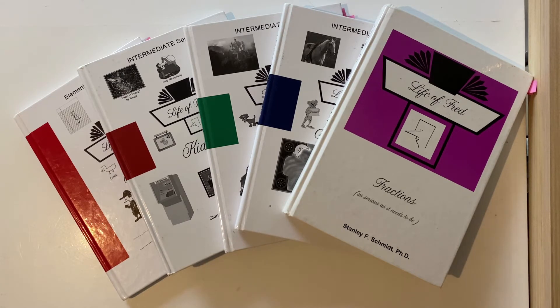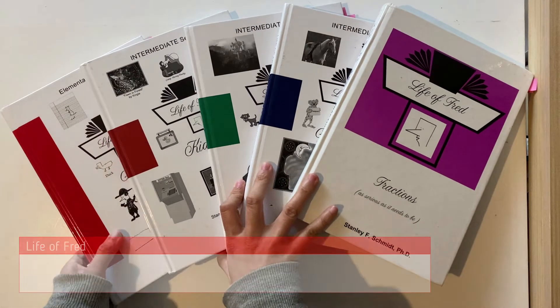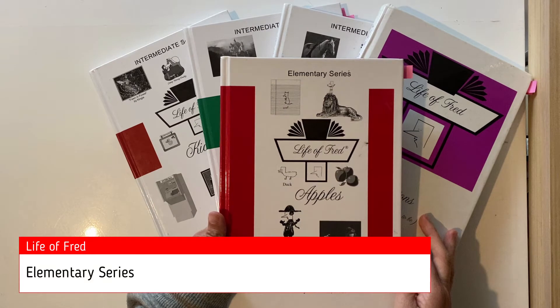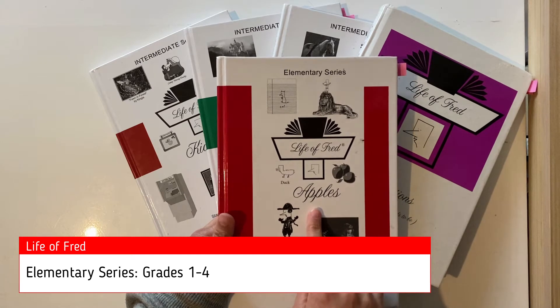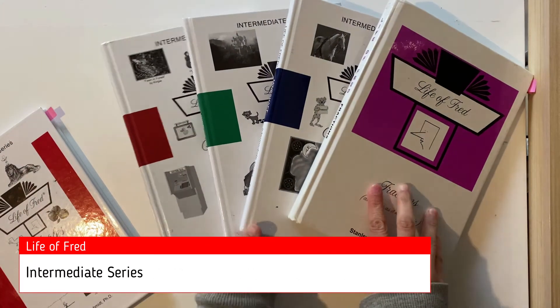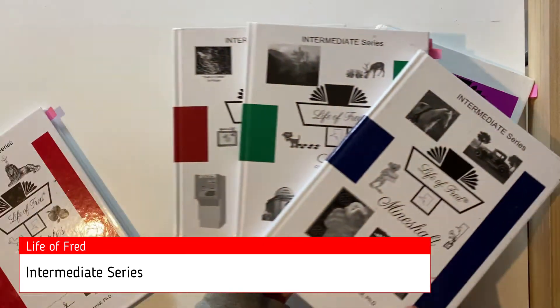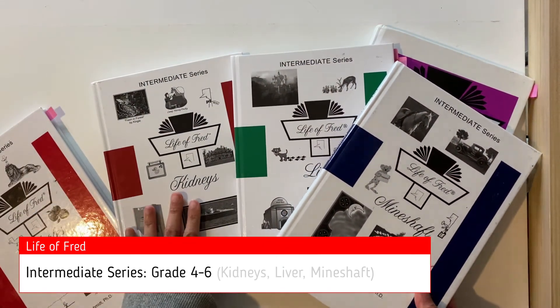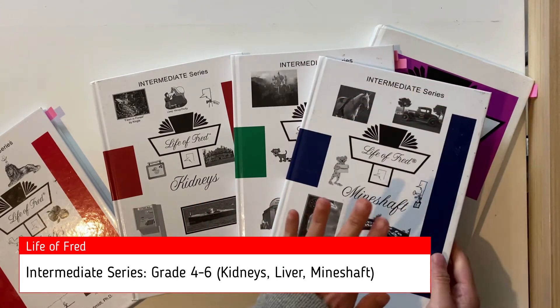So let's have a look at these books. This is the first book from the elementary series. There are ten books in the series and it's recommended for grades one to four. The first book is Apples and they've all got fun names, so instead of book A to book J it's Apples to Jelly Beans. Then they have the intermediate series — I've got three here and they're recommended for grades four to six: Kidneys, Liver, and Mineshaft.